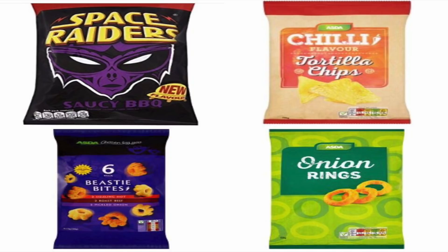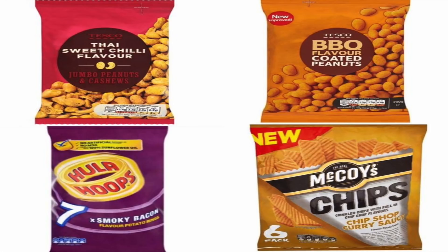Also in Tesco, if you're looking for a snack while watching TV, the Thai sweet chili jumbo peanuts and cashews are vegan, and their barbecue flavored coated peanuts are vegan as well. Hula Hoops smoky bacon flavor — vegan. And McCoy's chip shop curry style sauce crisps — absolutely accidentally vegan as well.